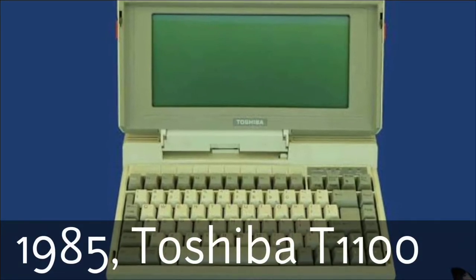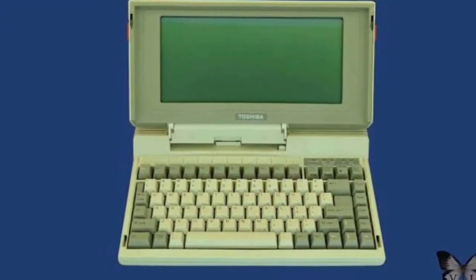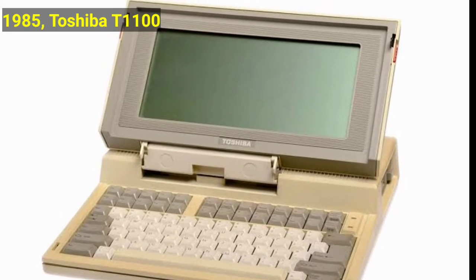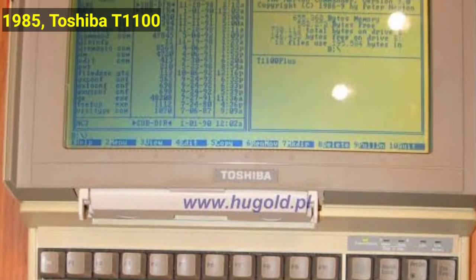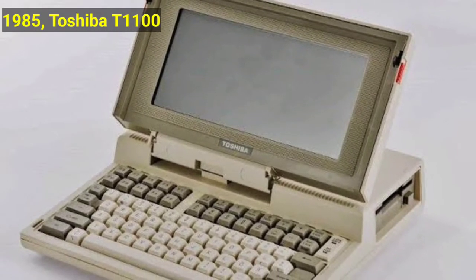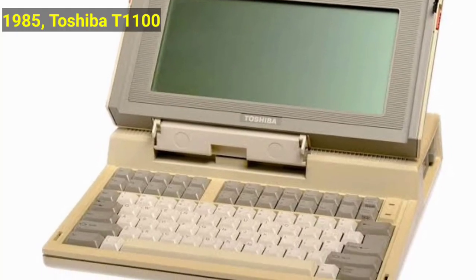Also in 1985, Toshiba launched the Toshiba T1100, and has subsequently described it as the world's first mass-market laptop computer. It did not have a hard drive and ran entirely from floppy disks. The CPU was a 4.77 MHz Intel 80C88. It was followed in 1987 by the T1000 and T1200.